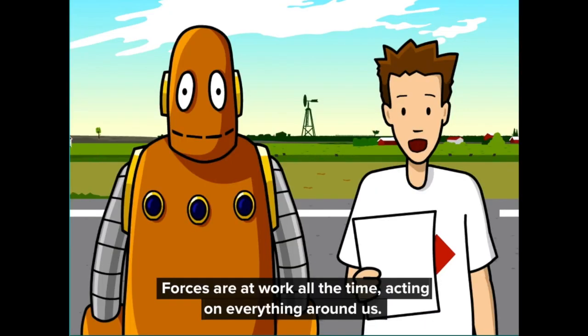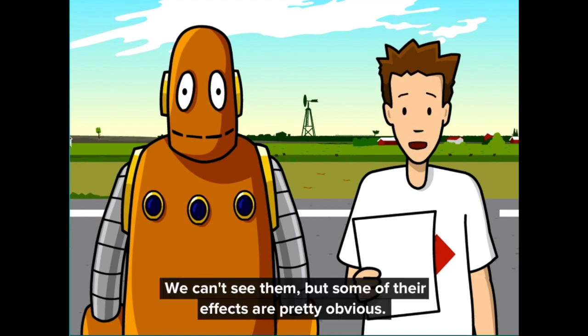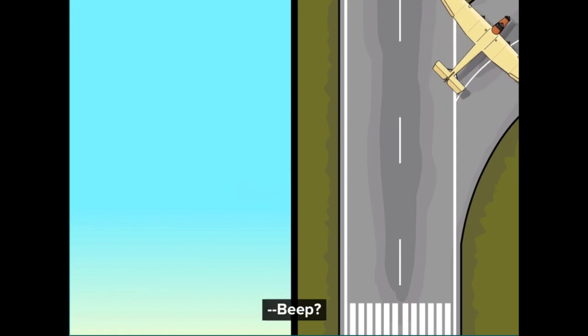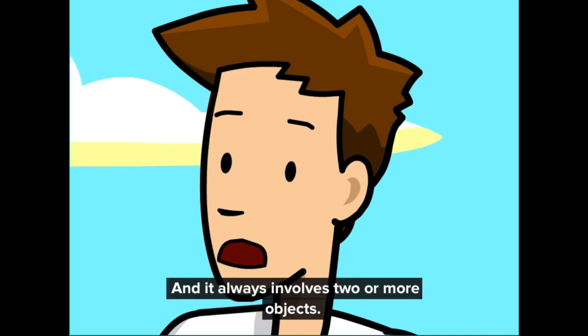Forces are at work all the time, acting on everything around us. We can't see them, but some of their effects are pretty obvious — like any time an object changes speed or direction. At its most basic, a force is a push or a pull, and it always involves two or more objects.